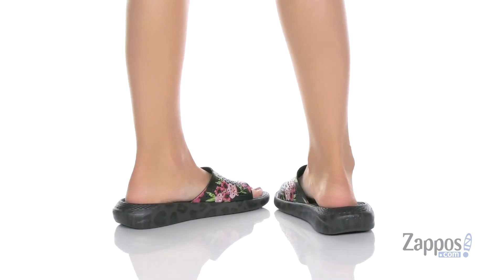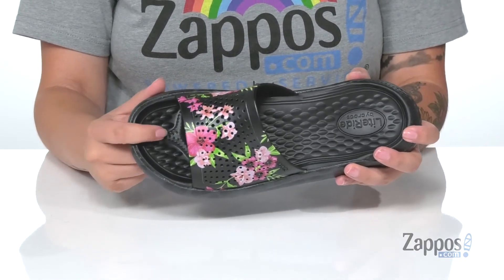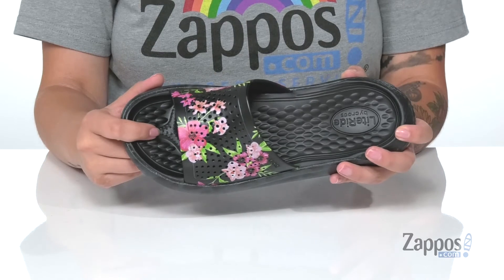These sandals have a synthetic upper with a synthetic inner lining. The footbed is nice and cushiony for that all-day wear and it also has a raised toe bar for a more natural stride.